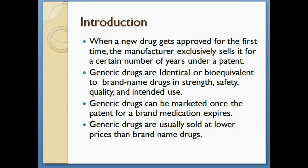So first, let's do an introduction of what brand and generic medications are. When a new drug gets approved for the very first time, the manufacturer can exclusively sell it for a certain number of years under a patent.